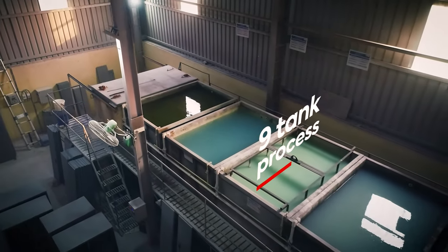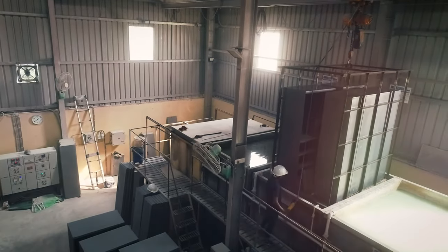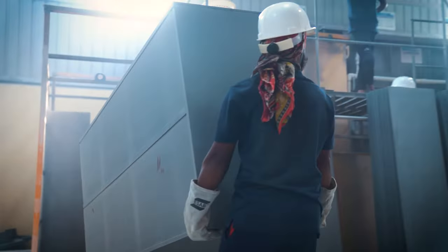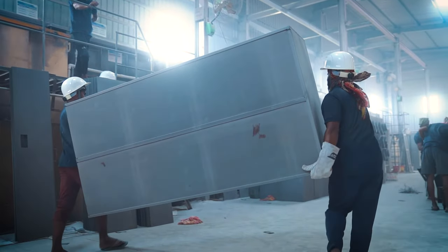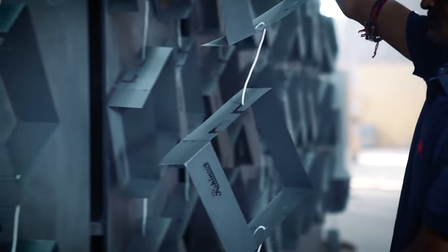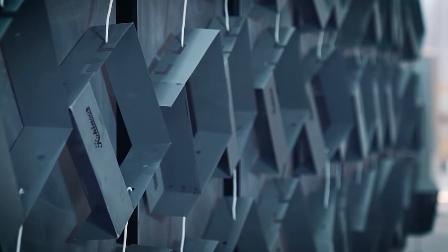We follow a rigorous nine-tank process to paint every body part of our almira. It is a hot process. Each part is immersed into the tank sequentially, passed through a chemical process, and then sent for drying. This process is called phosphating, and it gives a natural shine to the metal.